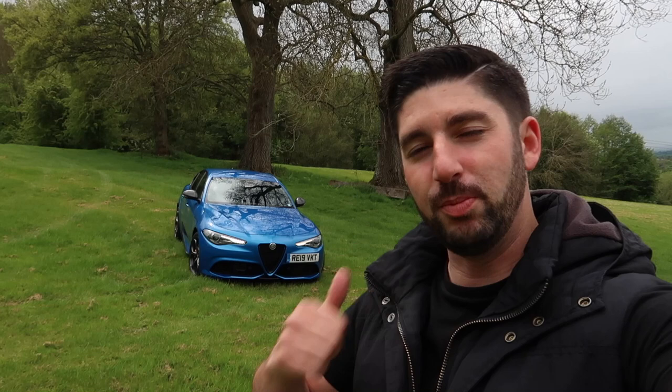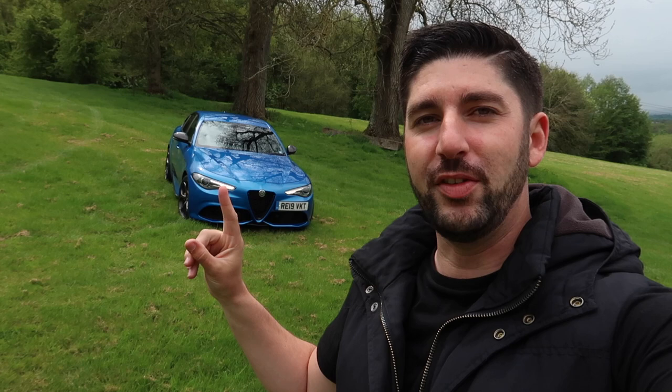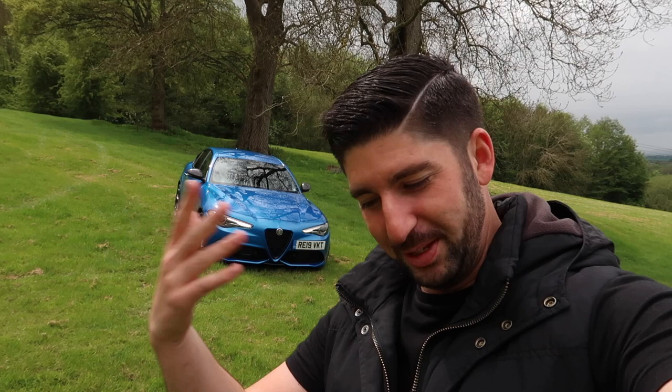I need to be fair to the Veloce because I've driven the Stelvio Quadrifoglio and Giulia Quadrifoglio and I absolutely love those cars, so it'll be quite interesting to see how this compares. I'm going to try and give my best and honest opinion. About 280 horsepower, and the car's around 1,500 to 1,600 kilos — I don't envisage it to be that much heavier than the QV.